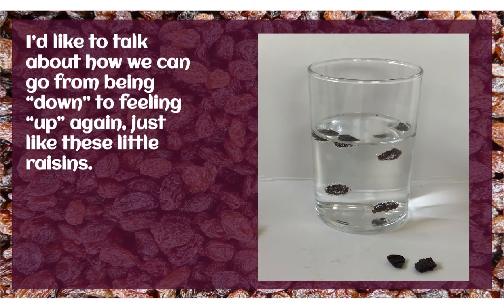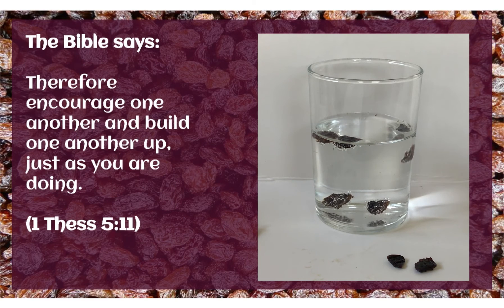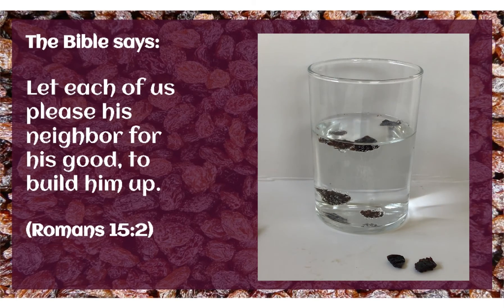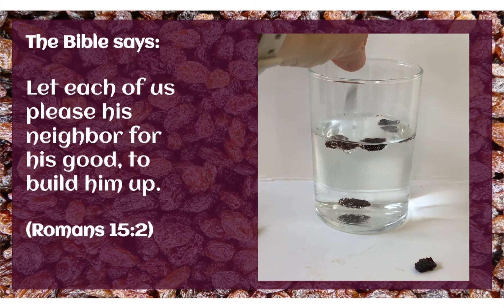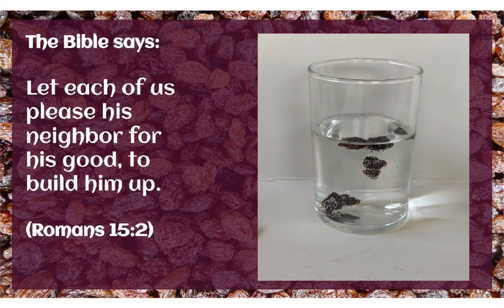I'd like to talk today about how we can go from being down to feeling up again, just like these little raisins. And how we can help others, too. The Bible says in 1 Thessalonians 5:11. One way we can feel better and build each other up is with encouraging words, smiles, hugs. The Bible also says, 'Let each of us please his neighbor for his good to build him up.' That's in Romans 15:2. So we can build and raise each other up, just as they build and raise us up. God didn't create us to be by ourselves. He created us to be in fellowship with other people that love him.